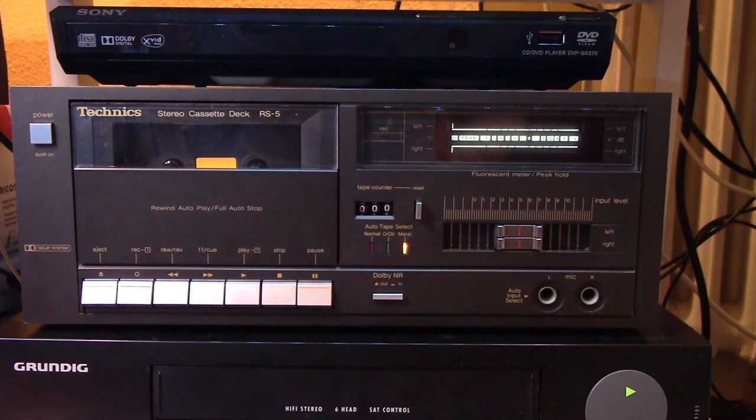I kind of want one of those turntables because it's just so cool and it would also save me a lot of space. But for now I have one that works just fine. That was a really advanced system for the time, and really expensive too.